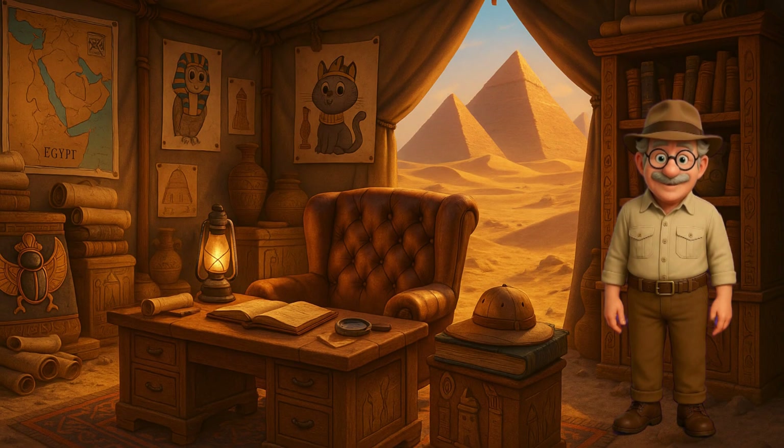Egypt! Land of mysteries, mighty pharaohs, and sacred cats who steal cookies. Hello kids, I'm Professor Je Sais Tu, and today we're diving into the heart of the pyramids to discover how these stone giants were really built.